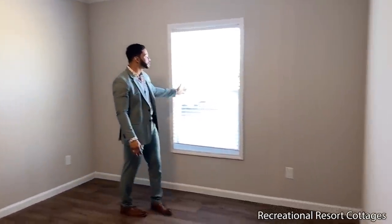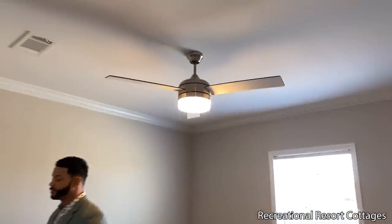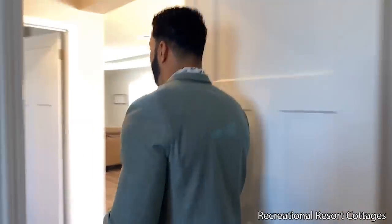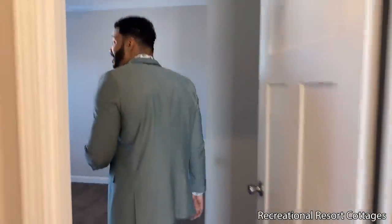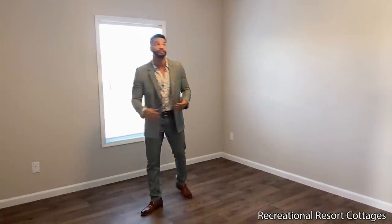Right here we have the window off the front bringing in that natural light, the three-blade ceiling fan, and a closet with your shelf and rod in there. Looks so great. Let's take it into the opposite bedroom so you can see I'm not pulling your leg — same size that you're going to get right here. Identical window up front, the ceiling fan, and the closet as well.